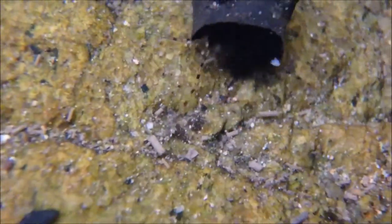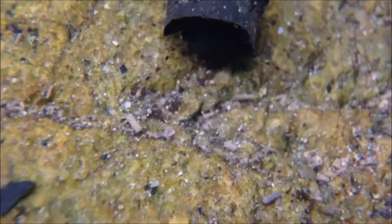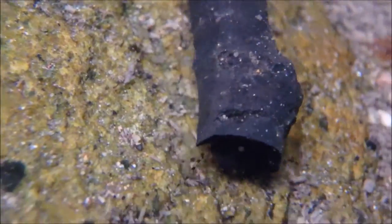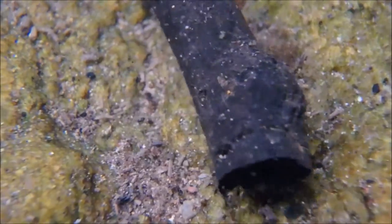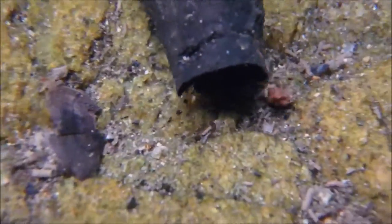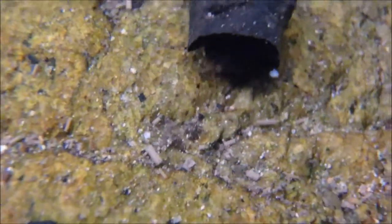I found this caddisfly at Currumbin rock pools and I'm also seeing them at Mount Kutha. The egg, larval, and pupal stages are all aquatic. The adult stage is very short and they emerge in summer.